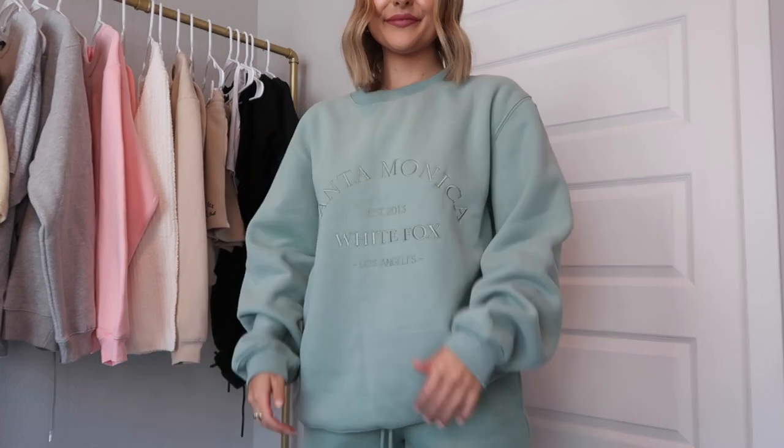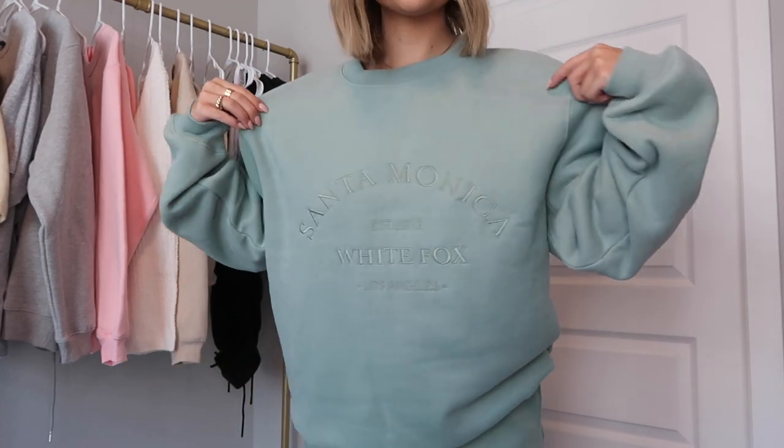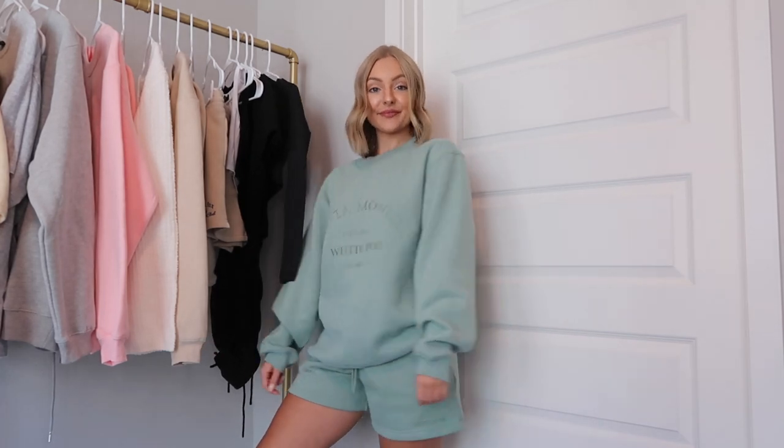The next set is the exact same as the one I have on but in sage green, which I'm also super into. This is again the Best of Both Sweater in a small-medium. The difference is the yellow one says 'Venice Beach' across the front, but the sage one says 'Santa Monica' and 'Established 2013 White Fox Los Angeles.' It is just so unbelievably soft. I also got the matching shorts in a size small — they have the 'Established 2013 White Fox' logo on the thigh.